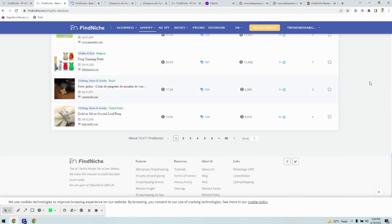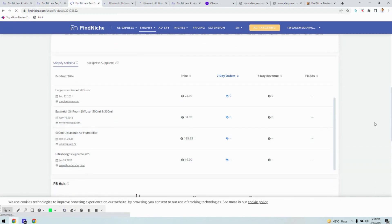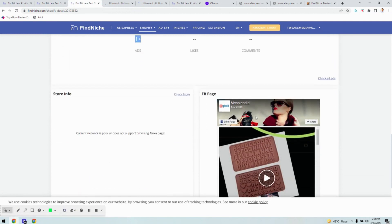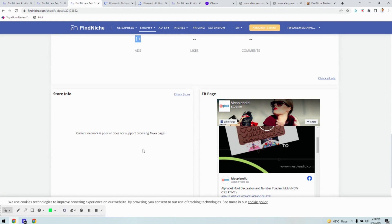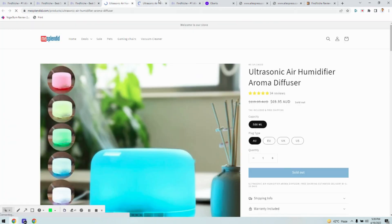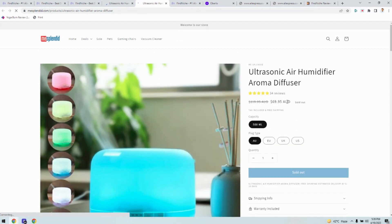You can also see the Facebook ads — one ad is running here. You can see the Facebook page of the particular ad. Here you can see the product's Shopify page, being sold at 69 AUD.